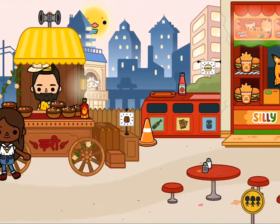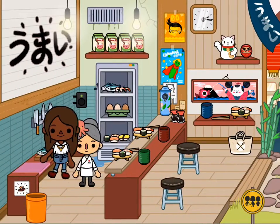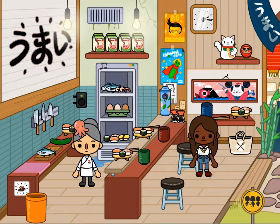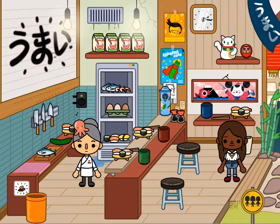Hi guys, today I'm giving you a tour of this food place here. I'm going to show you some things that you can do here.